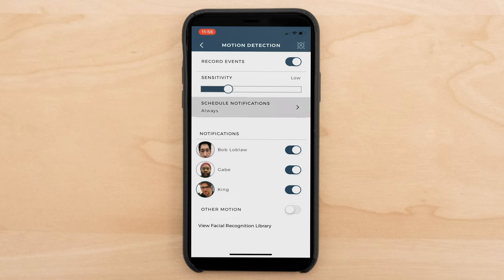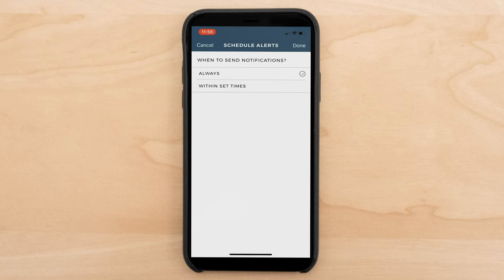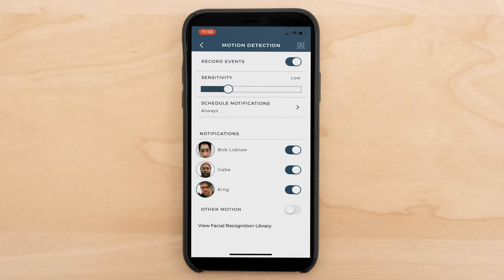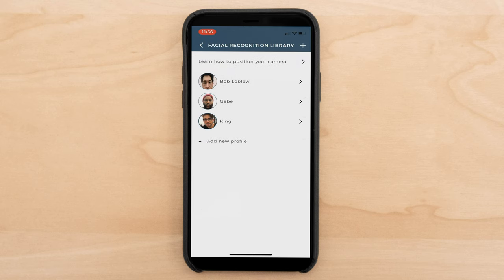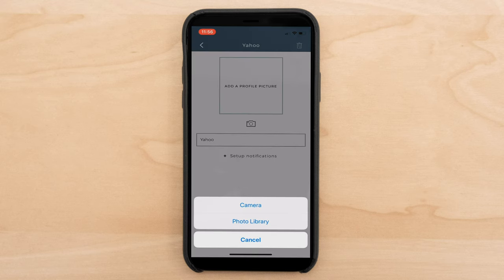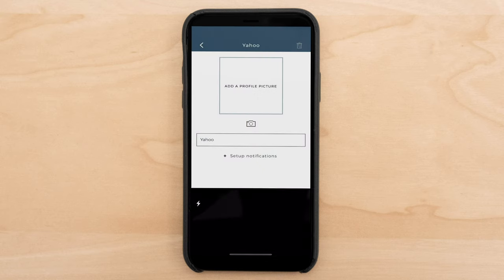I can always schedule the notifications — set them to always, or within set times if you don't want to get notifications all day. If I don't want notifications at a certain period, I can set that here. If you'll note, I've started to put people's names in — Bob Loblaw, Gabe, and my buddy King. This is the Facial Recognition Library. I can add new profiles into this library, tap here, put in a name, and then add a profile picture from my camera or photo library. Anyone I want to add, I'd just go to camera, take a picture of them, and we'd be done.